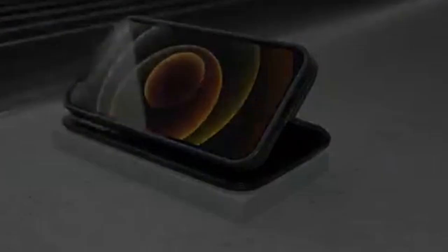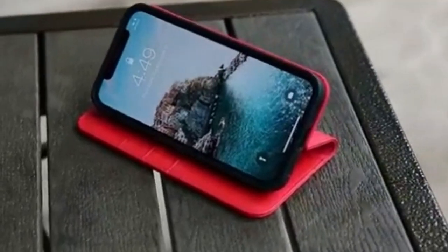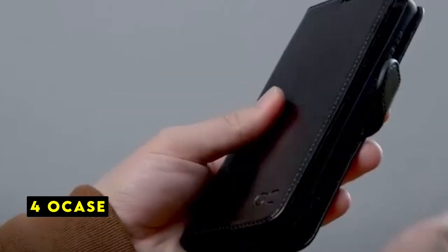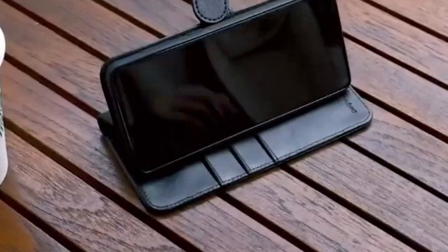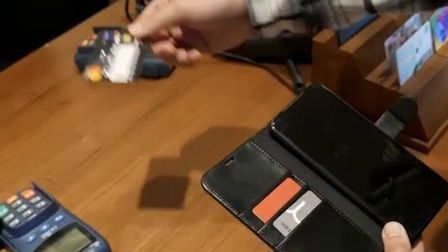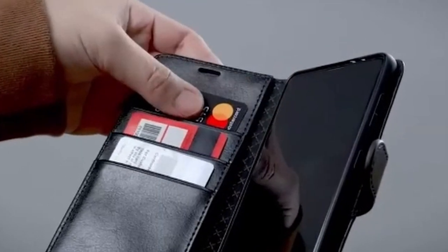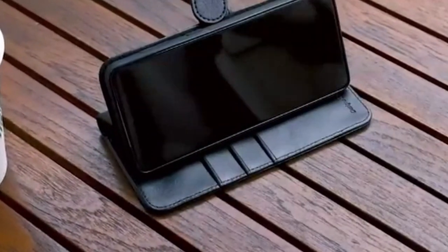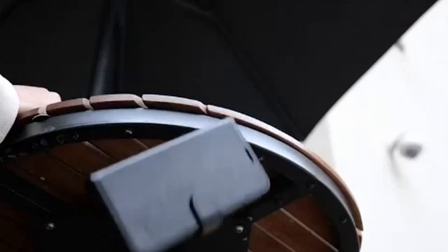Precise cutouts for the speaker, camera, flash, and other ports ensure easy access to all functions without removing the case. At number 4 is O-Case. The O-Case iPhone 13 Wallet Case is a premium accessory designed to protect and elevate your device. Crafted from premium PU soft leather, this case offers exceptional durability and resistance to scratches and fingerprints. The leather's natural surface texture provides a luxurious tactile experience, while the TPU inner case ensures all-round shockproof protection against drops and dents.